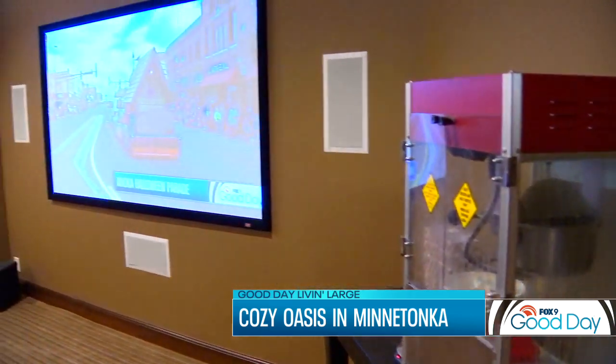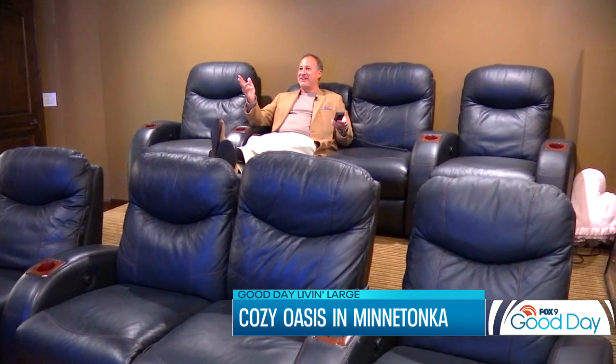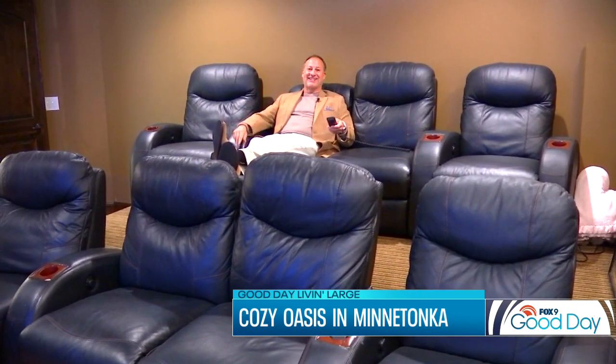This is one of my favorite rooms in this house: your own private movie theater. Who wouldn't want this to watch a movie with the kids, family, or just hang out and watch the football game on Sunday? This is awesome.